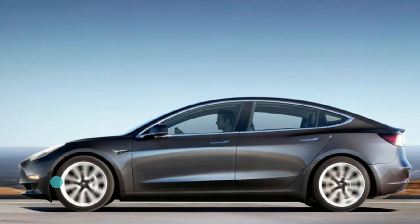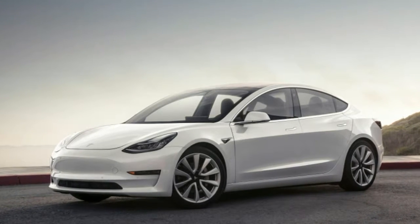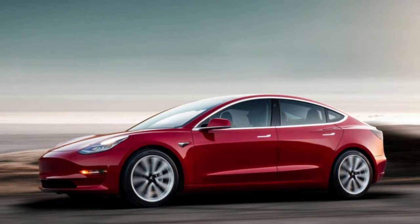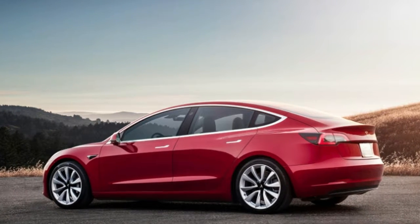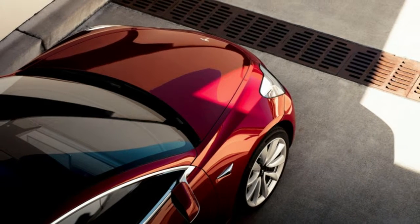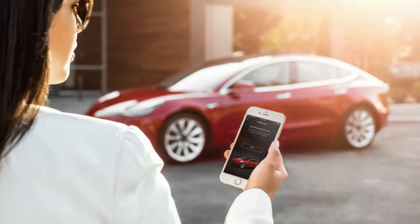Tesla will eliminate some color options for its electric cars to streamline production, chief executive officer Elon Musk tweeted on Tuesday, as the company intensifies its efforts to ramp up production. Tesla currently offers seven colors for its vehicles that include top variant Model S, crossover Model X, and its most affordable Model 3. The company is trying to iron out production bumps after struggling to produce Model 3 sedans and failing to meet several production deadlines.